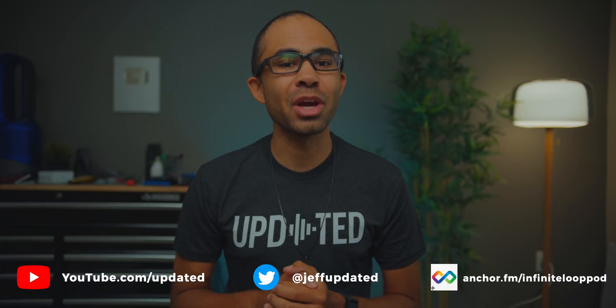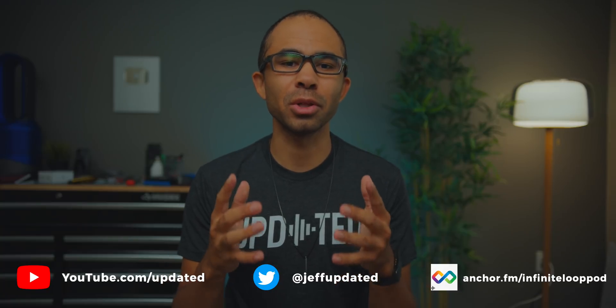Thanks for watching today's video on the Updated YouTube channel. Make sure to get subscribed and hit the notification bell to stay up to date on new content. Check out the channel info link below at solo.to/updated for channel memberships, our merch store, my personal Twitter, and The Infinite Loop podcast where we talk about everything in tech with new episodes every week. We also have monthly giveaways — thanks again for watching and have an awesome day.